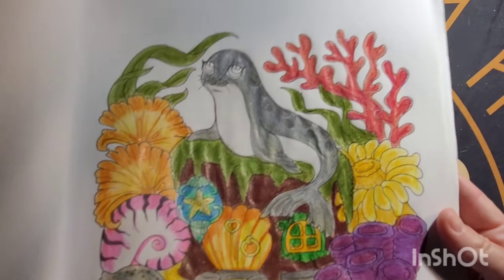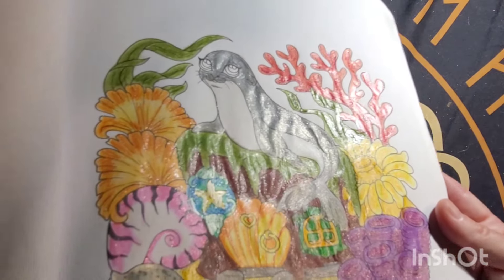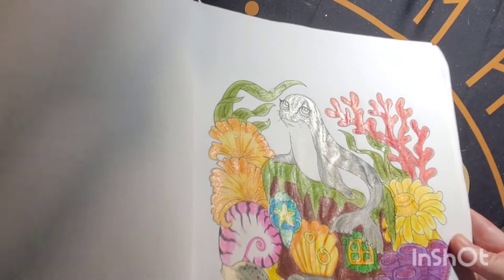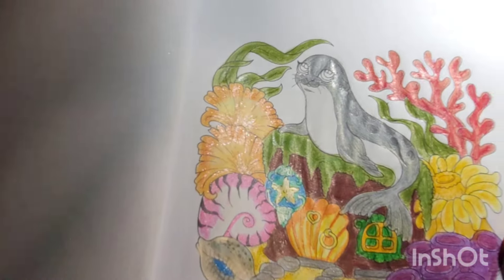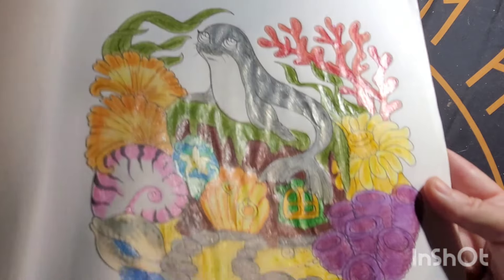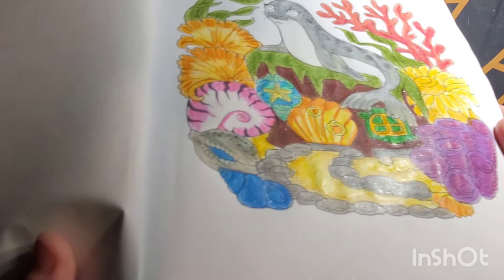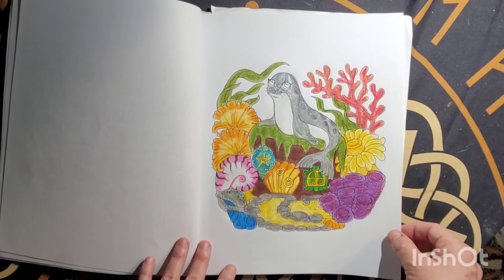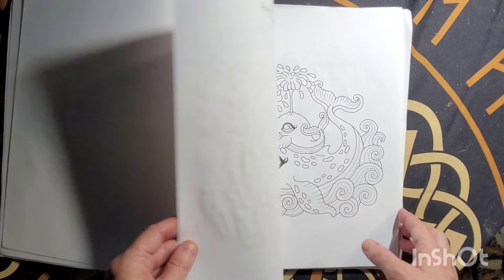It has a lot of shine from the glaze, and it makes it really shiny.